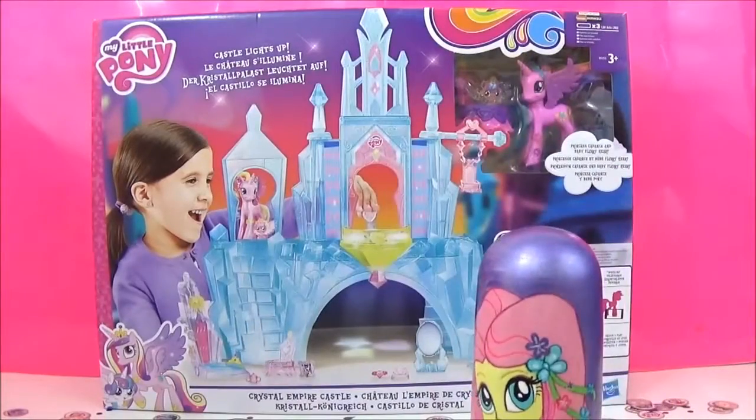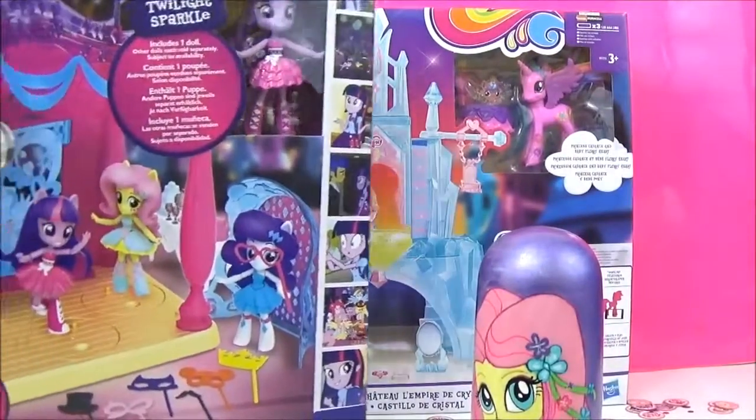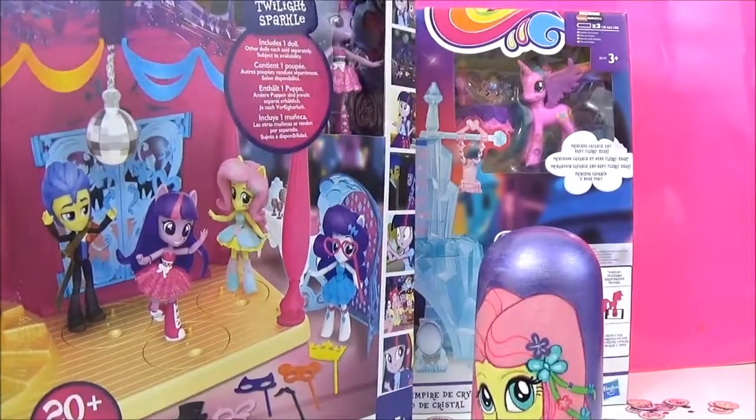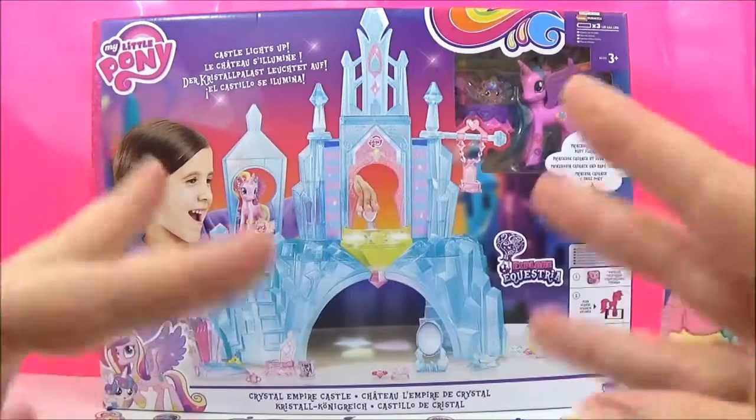Along with the new Canterlot High Minis playset, I will be doing a review on that as well, so stay tuned! Okay, time to take it out of the box and get a closer look!